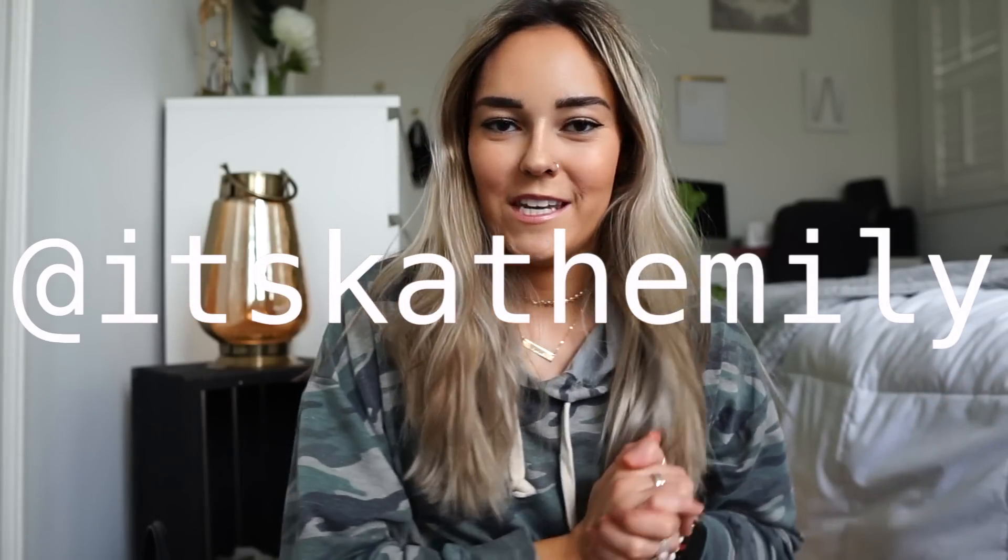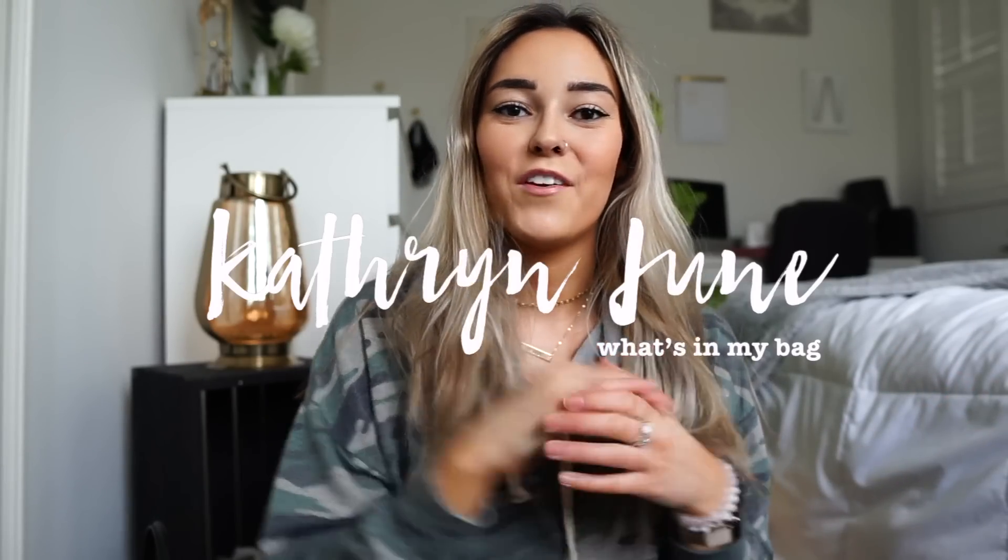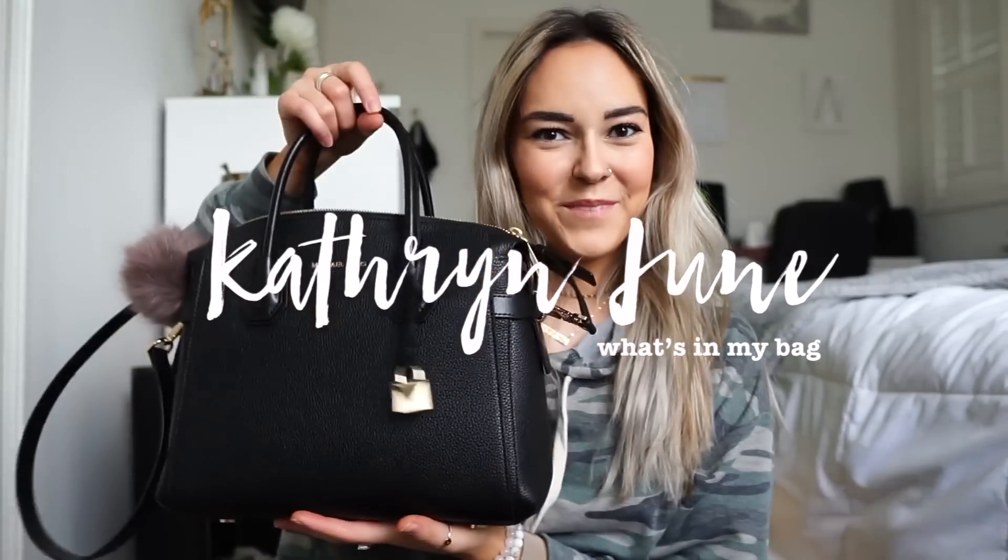Hey guys, what's up? It's Catherine. Welcome to today's video — today I'm going to be doing another what's in my purse.